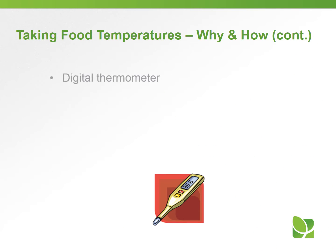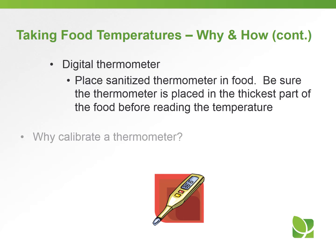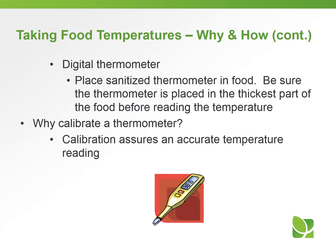Many facilities use a digital thermometer, and the same applies as with the bimetallic — make sure it's sanitized before placing in the food, and make sure it's placed in the thickest part of the food before reading the temperature. We need to calibrate the thermometer because that assures an accurate temperature reading.